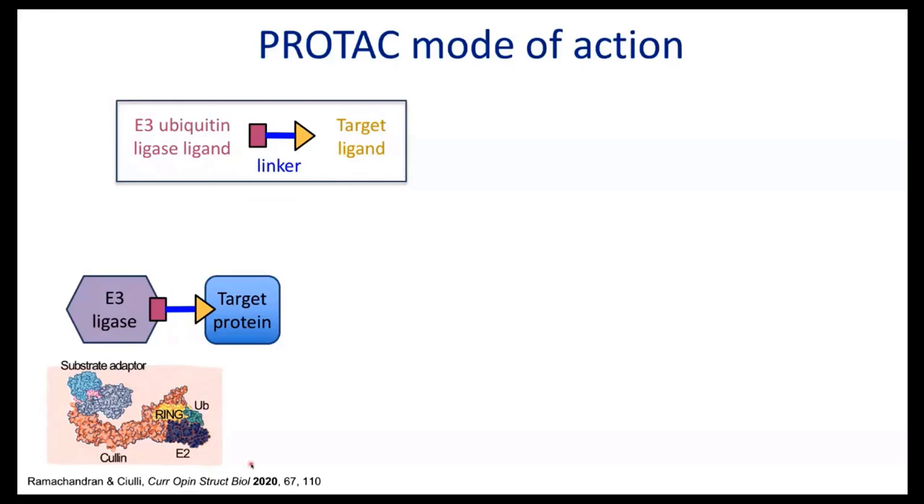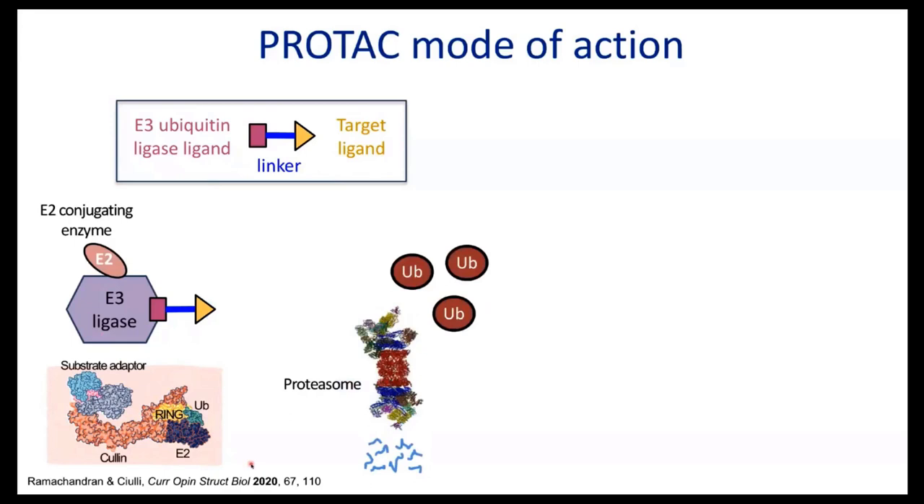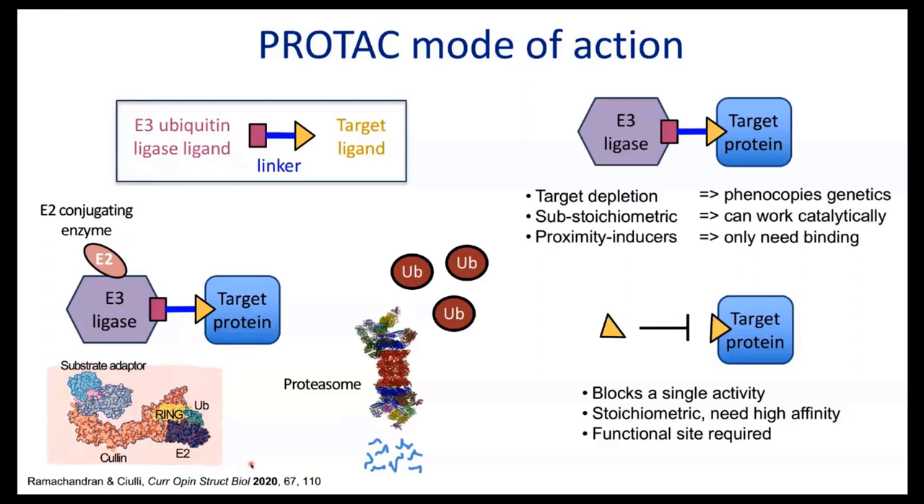The E2 conjugating enzyme carries the ubiquitin, and by virtue of proximity the target protein gets ubiquitinated. The ubiquitinated protein gets recognized by the proteasome and very rapidly degraded with the ubiquitin recycled. As the protein gets degraded but the PROTAC is not, you have the potential for another cycle — binding the target protein substoichiometrically and catalytically degrading it. This is really the premise of targeted degradation: it phenocopies the genetics, and catalytic mode of action means degradation at very low doses in principle. The proximity mode of action means we only need binding — we don't need functional sites to be targeted.